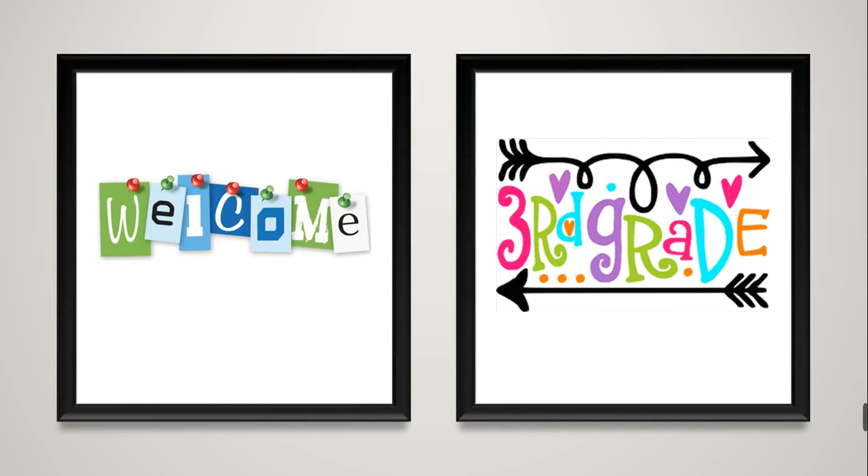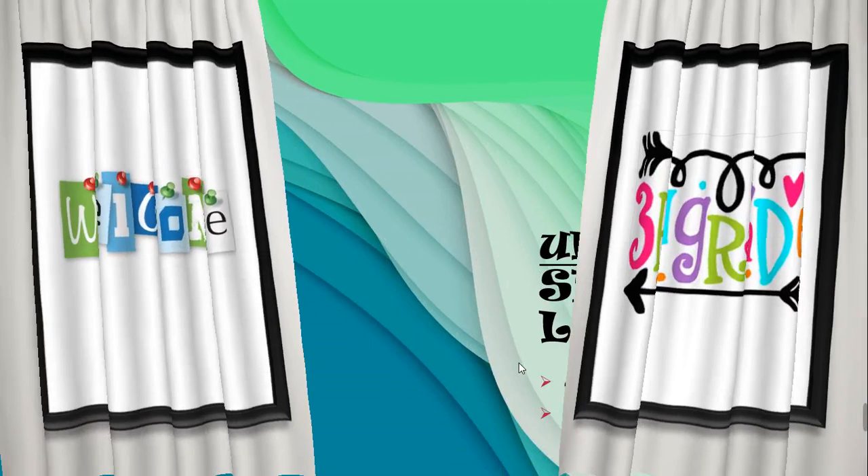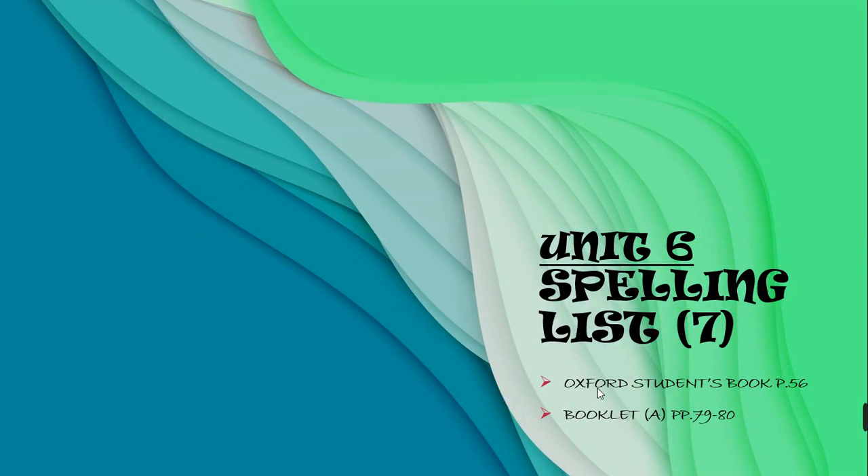Hello grade 3, how are you today? I hope you're doing great. In this video we're going to learn about spelling class 7. You're going to find it on Oxford Discover student book page 56. For booklet A, you're going to find it on pages 79 and 80.